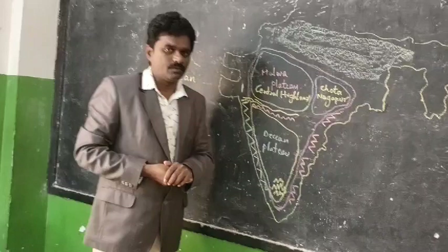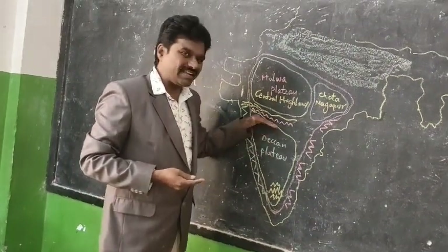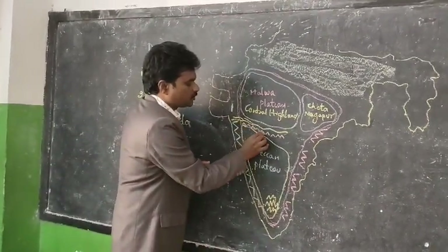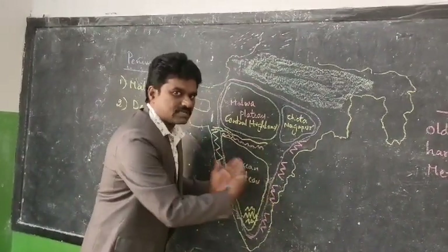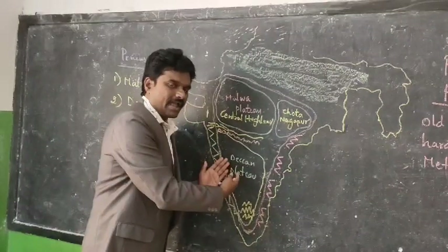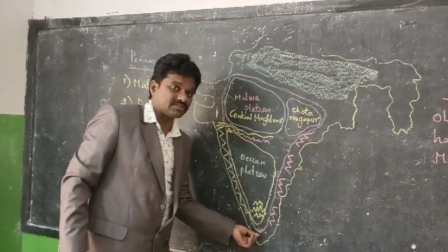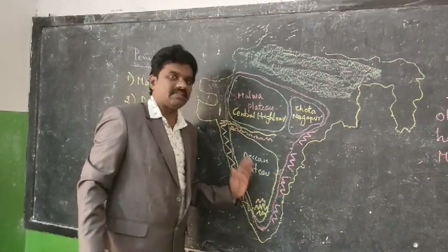Coming to the Deccan Plateau, the northern edge of the Deccan Plateau is the Satpura Mountains. The Deccan Plateau slightly tilts towards the east. It is bounded by the Eastern Ghats on the east, Western Ghats on the west, Kanyakumari at the southernmost tip, and Satpura Mountains on the north.